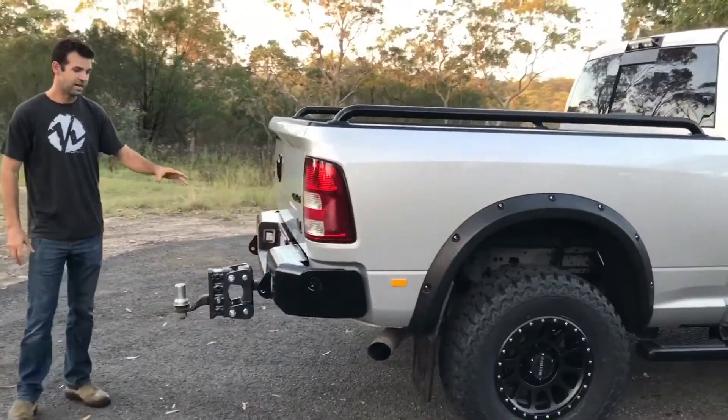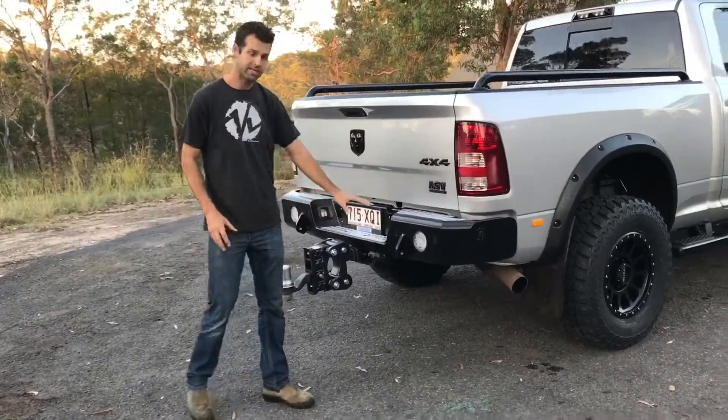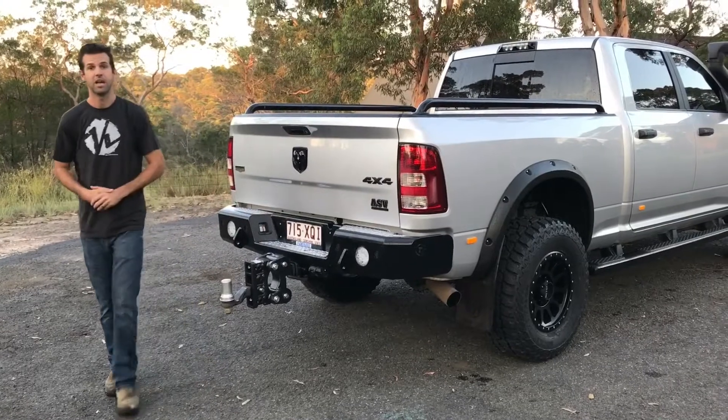Trail ready rear bar — a solid steel bar, same as the front. LED reverse lights and parking sensors. And finally he's gone for the Jenny hitch, the torsion hitch — a nice strong hitch. He tows a very big caravan.